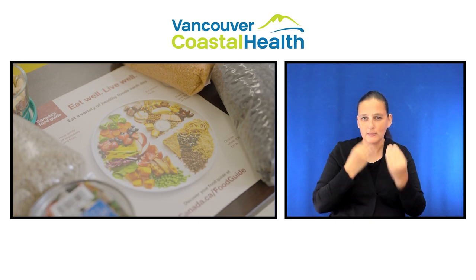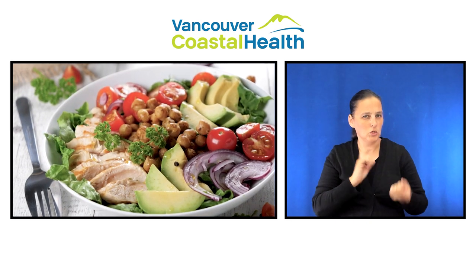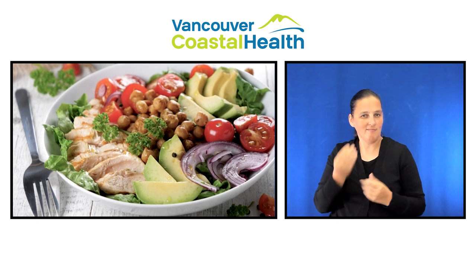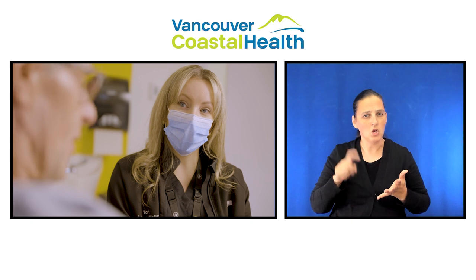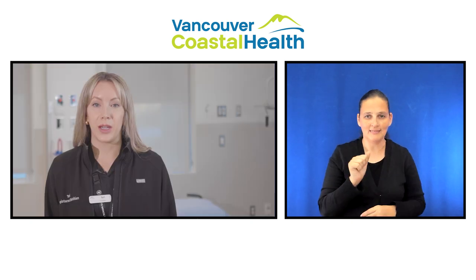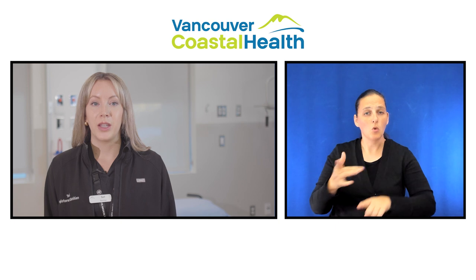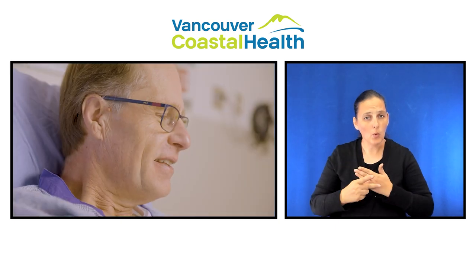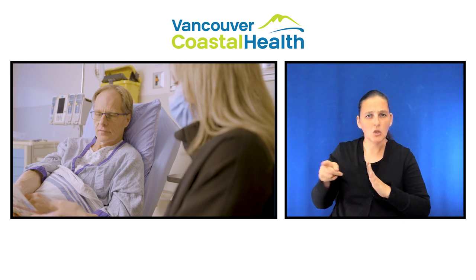After you recover, it's recommended that you make some dietary changes to follow a heart healthy diet if you aren't already following one. This includes changes such as decreasing your intake of saturated fat and sodium. When you attend the cardiac rehabilitation program, you will have the opportunity to learn more about heart healthy diets and to have your diet reviewed by a registered dietitian.